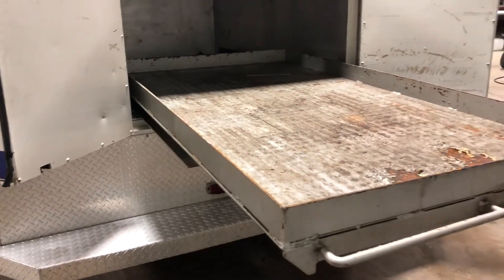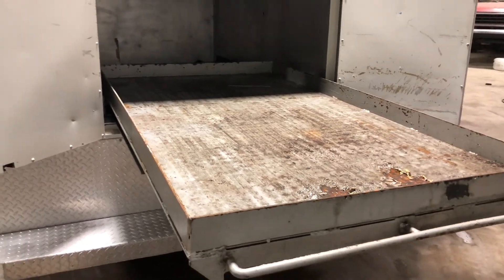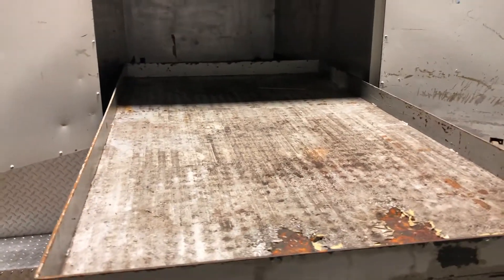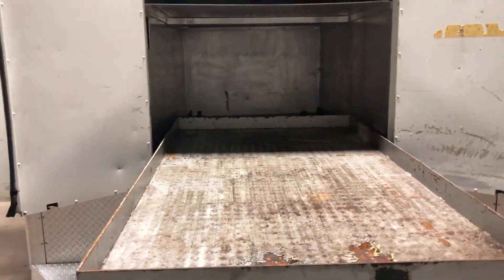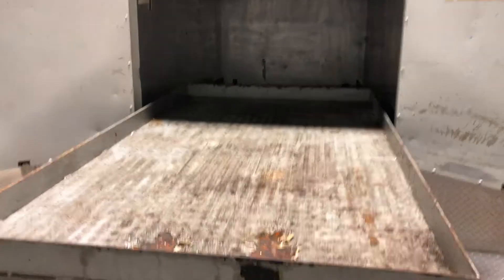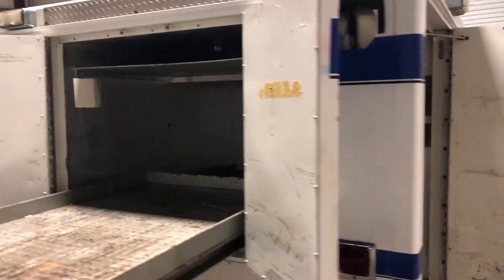It does have this big, nice drawer that slides out — this is kind of what I was talking about when it comes to a welder or a mechanic truck. You can set your welding machine in here, slide it in, keep it completely out of the weather. If you want to run it, you can slide it out, or you can even leave it in while you're operating it. You can keep spare metal up in the top — a lot of stuff you can do with this.